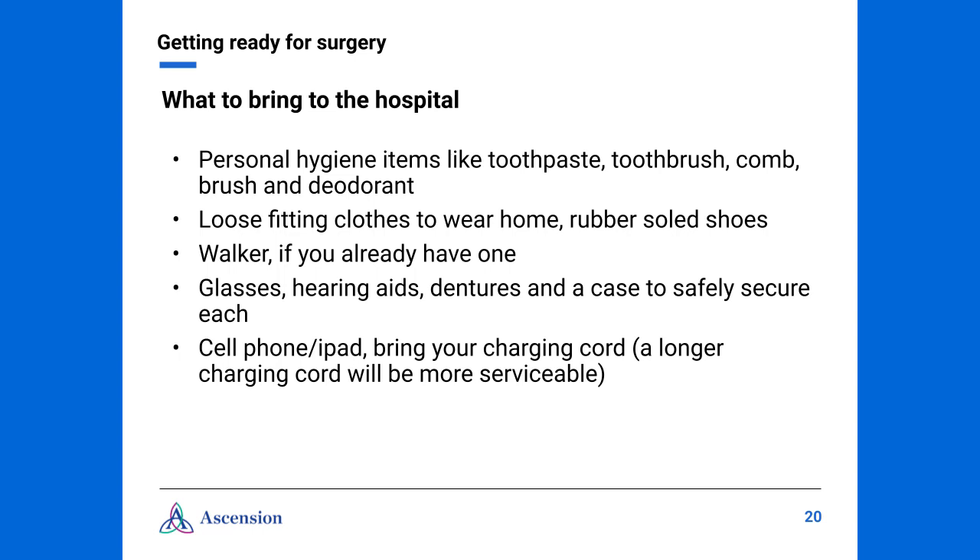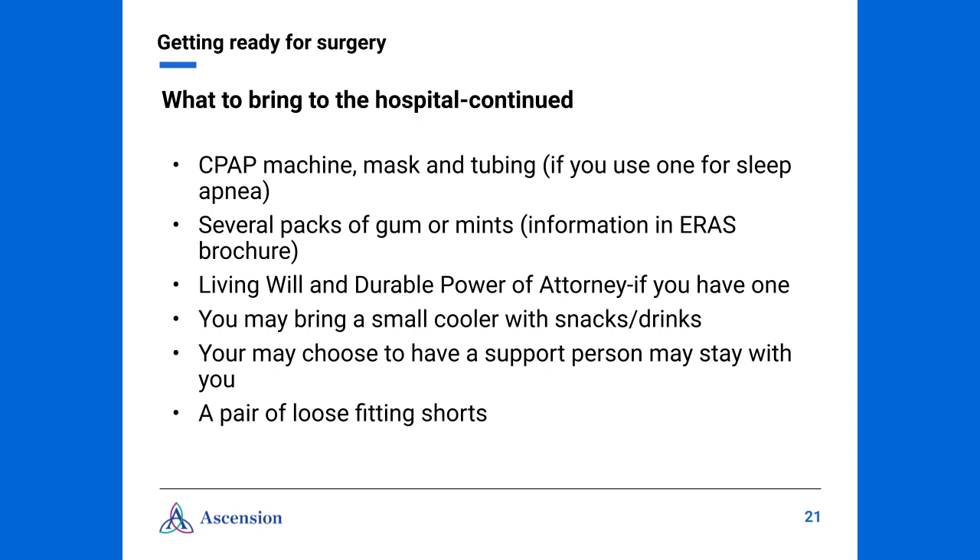You may be wondering what to bring to the hospital. We recommend personal hygiene items like toothpaste, toothbrush, deodorant, brush, and a comb. Also, remember to bring loose-fitting clothes to wear home, along with rubber-soled shoes. If you have a walker, we ask that you bring that. If you wear glasses, a hearing aid, or dentures, please bring a case to safely secure each item. You're welcome to bring your cell phone or iPad, but we recommend a longer charging cord. If you wear a CPAP machine, please remember your mask and tubing. You might also want to bring several packs of gum or mints, and if you have a living will or durable power of attorney, bring that as well. Bring a pair of loose-fitting shorts in case your surgeon orders PT or OT for you. Even if you're scheduled to go home the day of your procedure, we encourage you to pack an overnight bag, as your surgeon may want to keep you for observation.